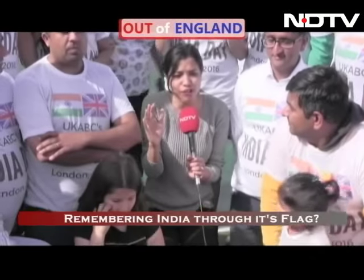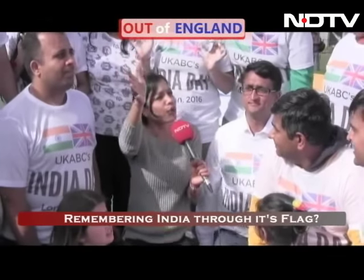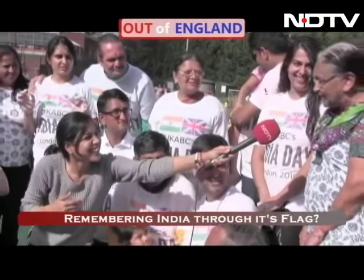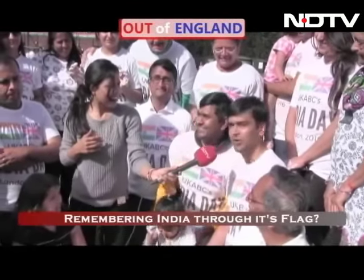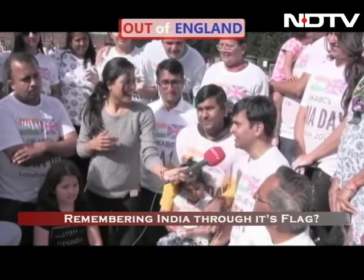I'm going to be closing this conversation very soon, but a few messages from all of you to our viewers. I love the Indian flag very much. Why? Because it's our country's flag. We should be proud of it. We should be proud of our flag and we should do it every year. That shows the strength of an Indian in the UK.